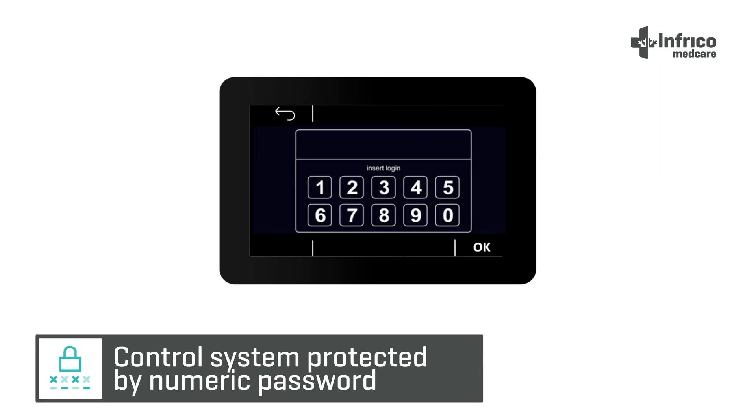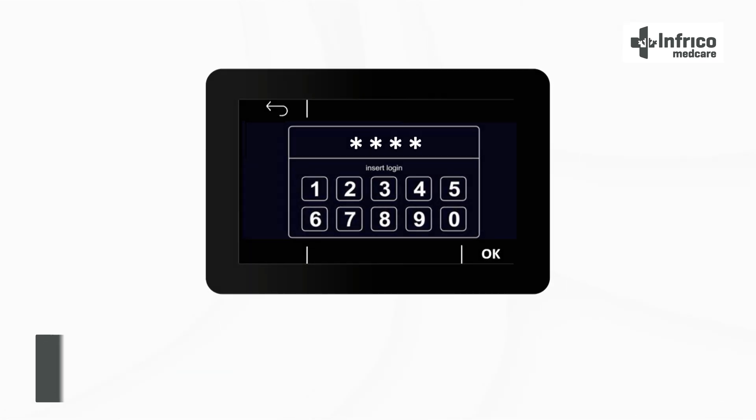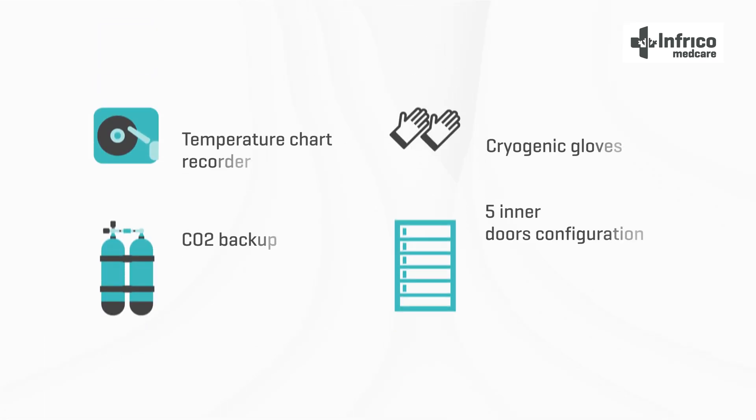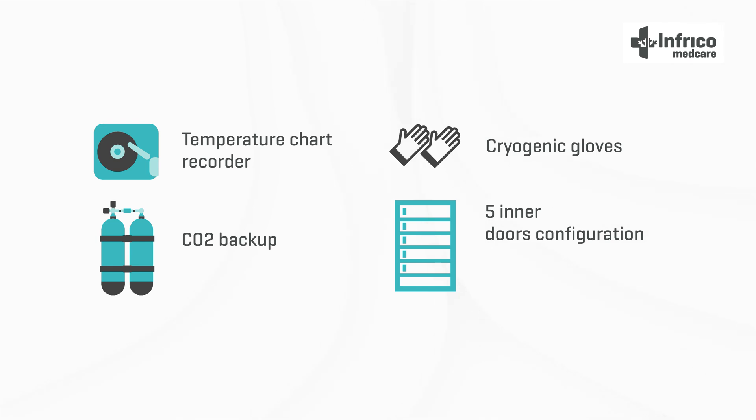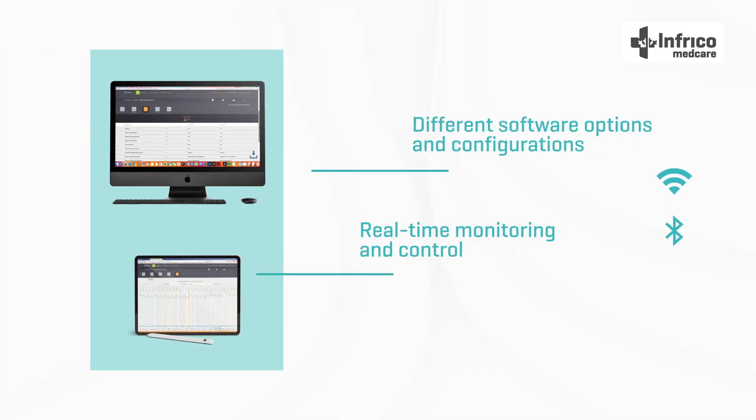In addition, it has a data logger and USB port integrated that guarantees fast data collection, and an access code control system protected by a numeric password. The Lab Care Plus minus 86 degrees ultra low temperature freezers include numerous accessories. Furthermore, different software options and configurations are available that allow real-time monitoring and control of the storage conditions.